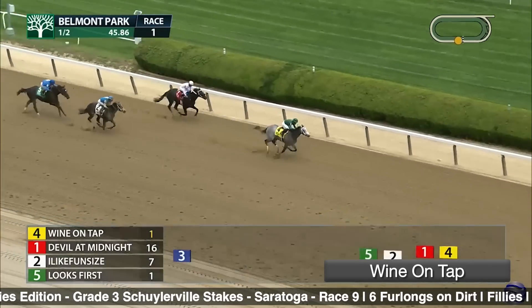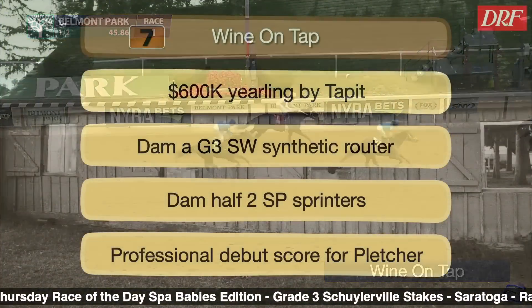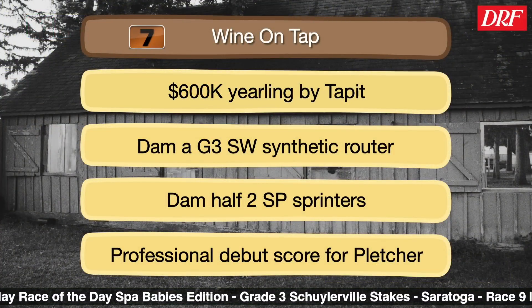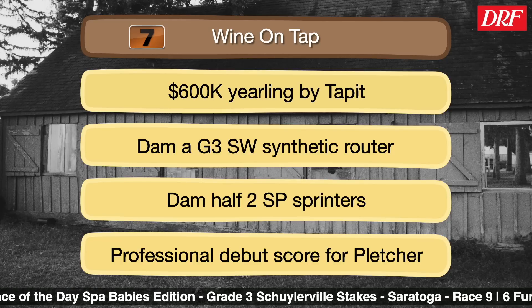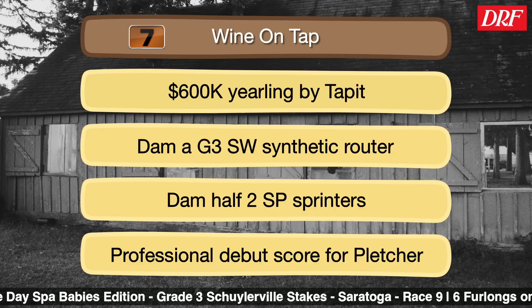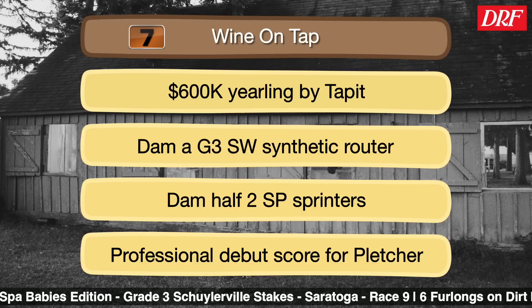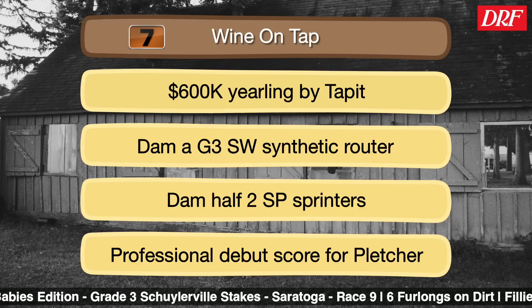We talk all the time about intent — this is a well-meant, well-regarded filly. I feel they'll have her primed for a good race here, and then want to put her away for the Grade 1 Spinaway at the end of the meet. The top Beyer in the field with a 76, knocking on the door of that benchmark 80 for the two-year-old class. Being by Tappit, going six furlongs — a little bit longer — is certainly not going to be a problem for her at all.